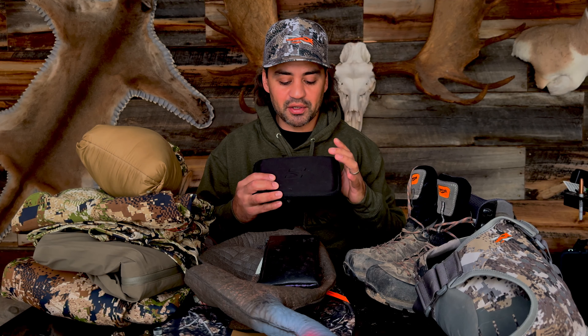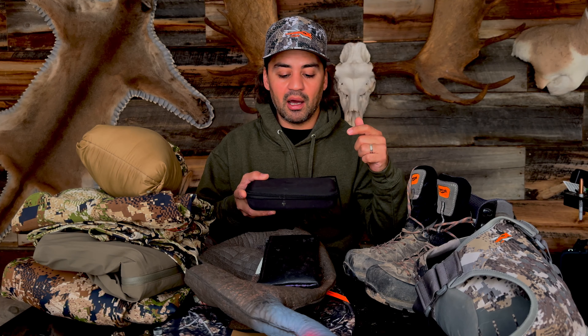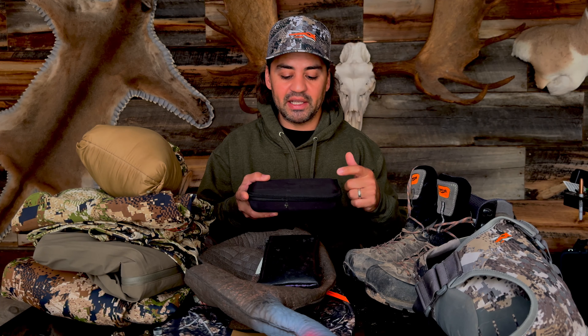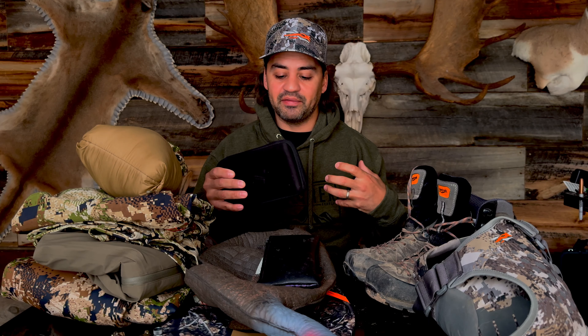Here's my emergency kit — no matter what we're doing, this is always with me. This is my matches, my lighter, my compass, my emergency blanket, and just a few other things. It keeps me sane and gives me that ease of mind knowing I always have something just in case things go south.